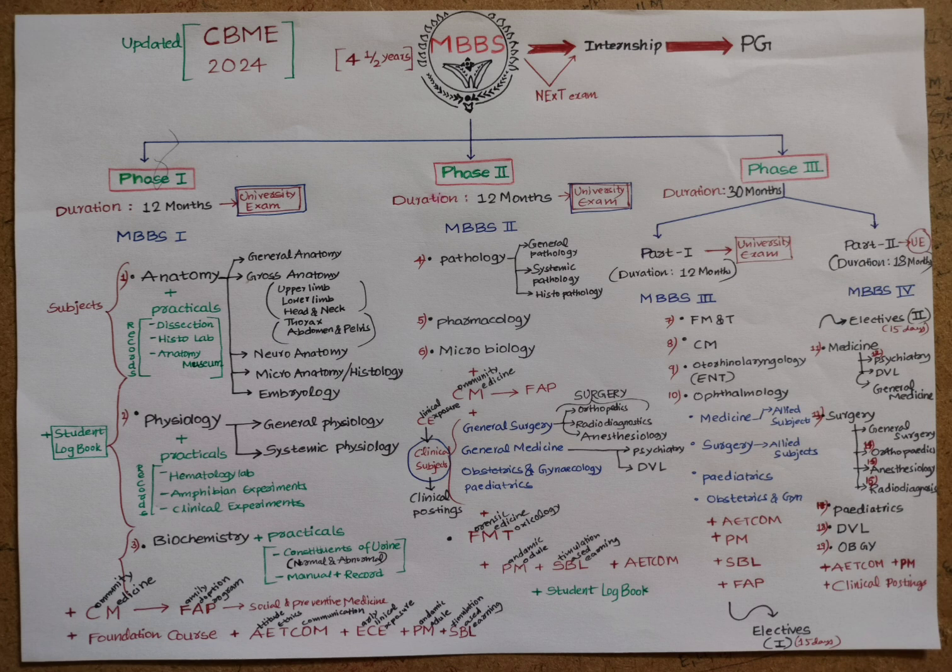This undergraduate medical education program is designed with a goal to create an Indian Medical Graduate possessing the knowledge, skills, attitudes, values, and responsiveness so that he or she may function appropriately and effectively as a physician of first contact of the community, while being globally relevant.